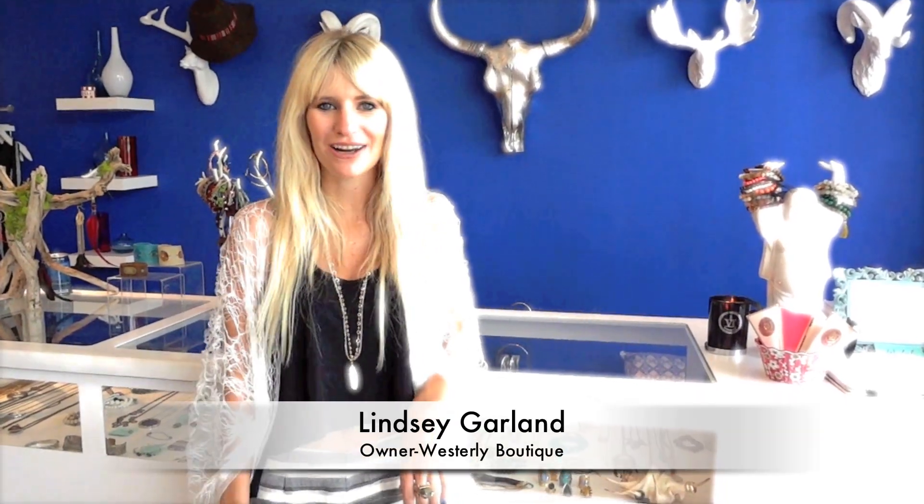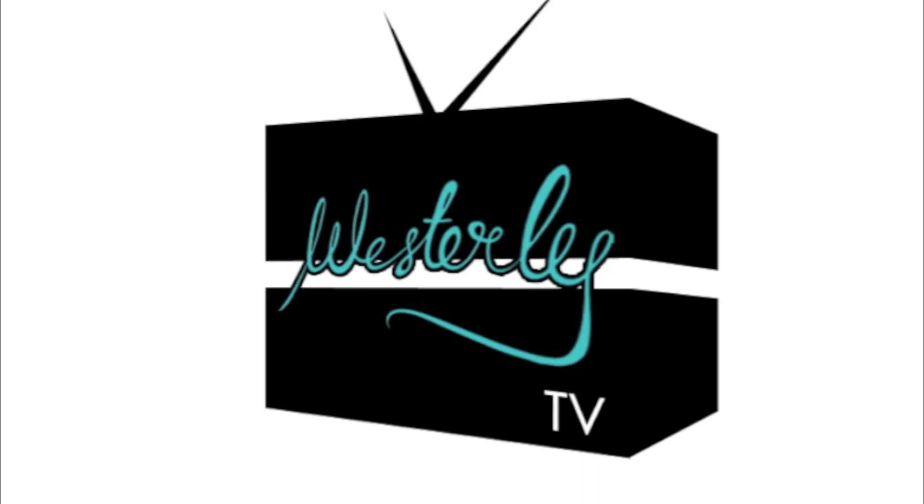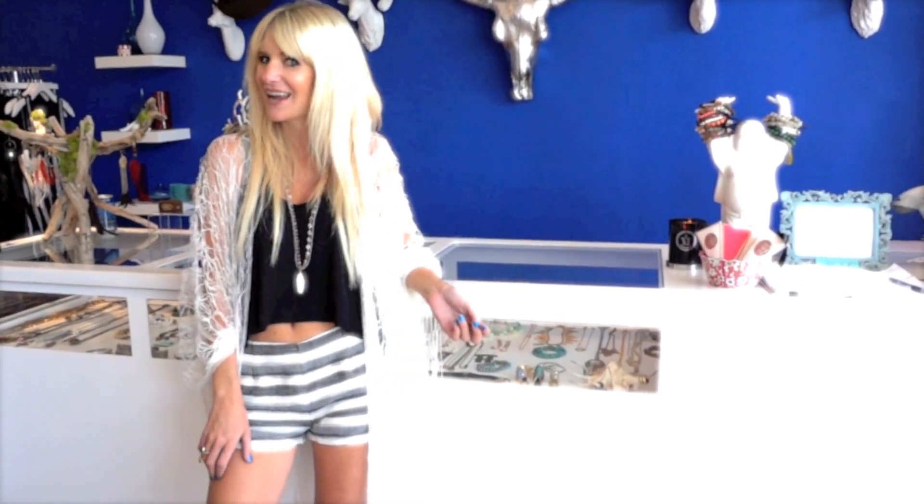Hi, I'm Lindsay and you're watching Westerly TV. Summer is officially here and with this wonderful heat it leaves us wanting to wear next to nothing. So we have the perfect wardrobe solution. We have every variety of short you can think of — knit, crochet, denim cut-offs — and today we're going to show you exactly how to wear them.